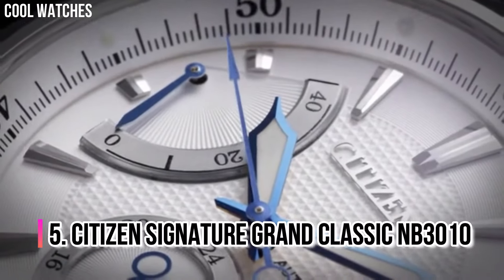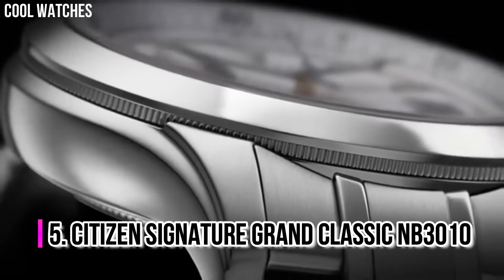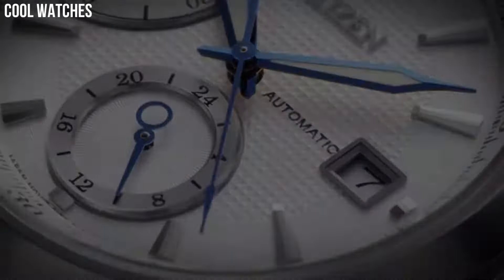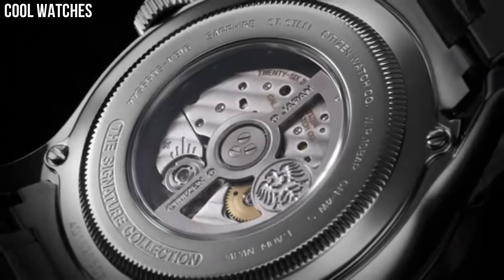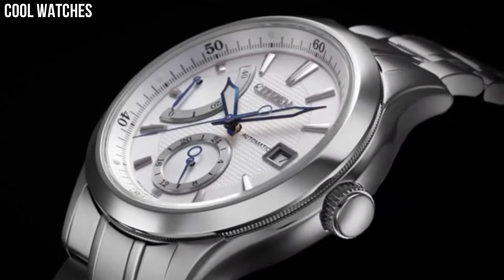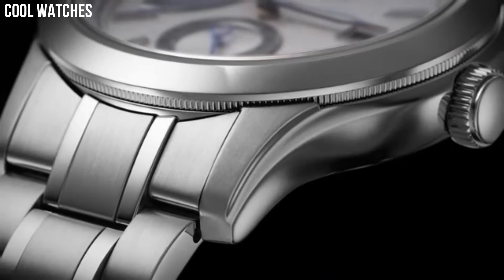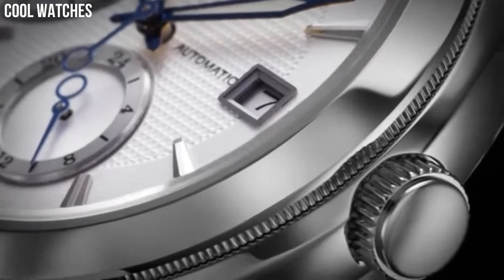Number 5: Citizen Signature Grand Classic NB3010. Citizen has promoted a multicultural mindset that fosters excellence and creativity. The very name of the brand conveys a deep respect toward craftsmanship and is considered familiar by citizens the world over. As a citizen of the world, we bear the responsibility to help cultivate a culture of positive change and ongoing evolution through our craft. We take that mission seriously and steadfastly welcome what the future may bring.